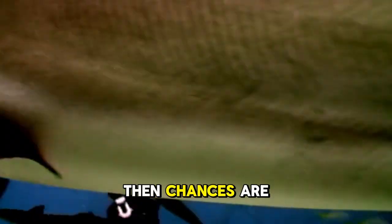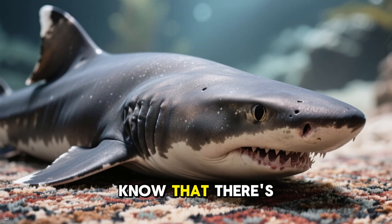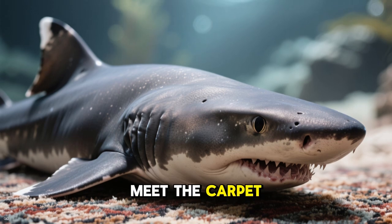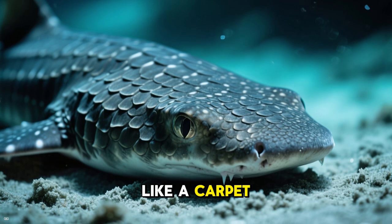Number 3, the Carpet Shark. If you like sharks, chances are you're familiar with the hammerhead shark. But did you know that there's a shark whose head is shaped like a carpet? Meet the Carpet Shark — its head is flat and rounded like a carpet, hence its name.